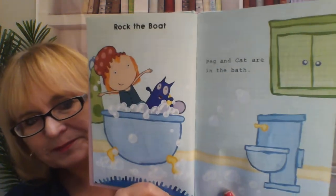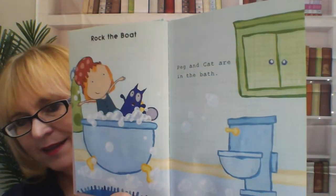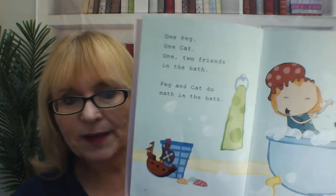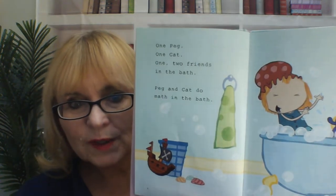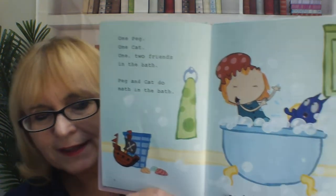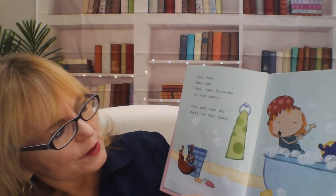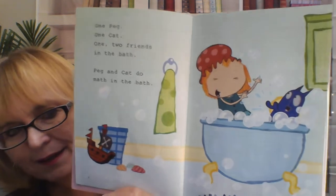Rock the boat. Peg and Cat are in the bath. One Peg, one Cat — one, two friends in the bath. Peg and Cat do math in the bath.